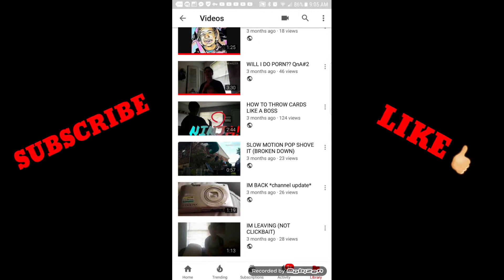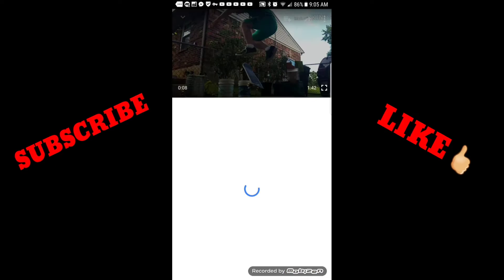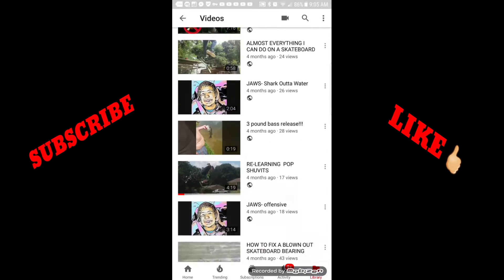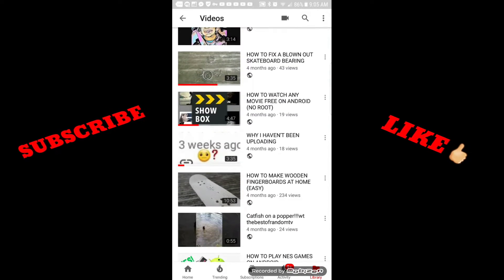Look guys, I throw cards like a boss, and I put Ninja in the thumbnail. I circled it — bright colors, guys. Use bright colors: red, light blue, and all that.